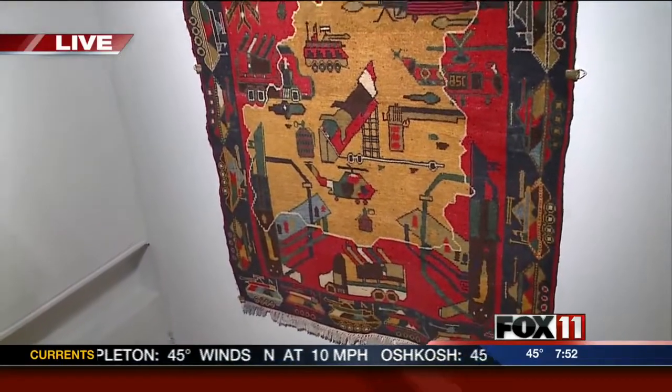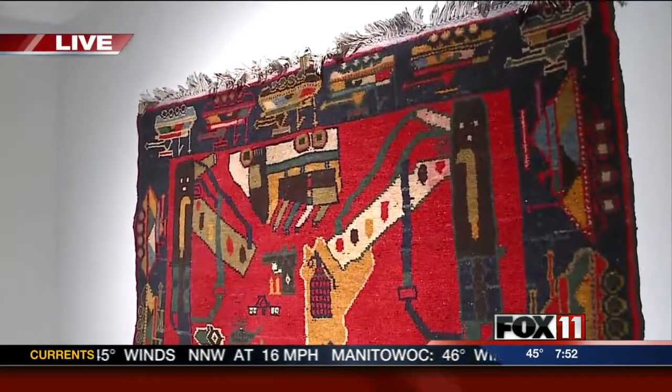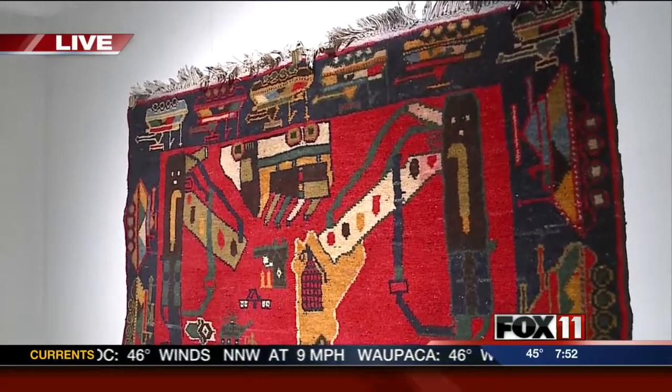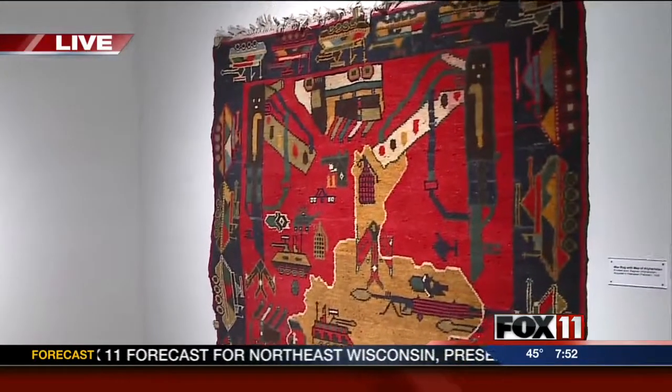What are the war rugs? They're rugs that have incorporated the elements of essentially the military from the Soviet occupation time. And since the Americans have been here, they basically changed out the typical floral designs and symbols and incorporated images of tanks and guns and all the different sort of material of war.